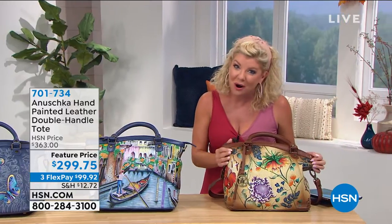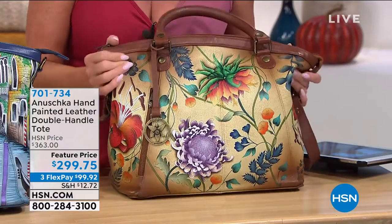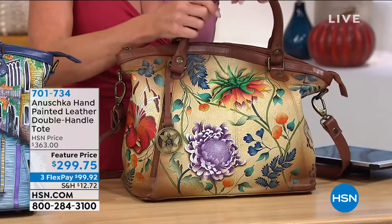Brand new styles, brand new art, and brand new stories to everybody — and this has always been one of our number one silhouettes.